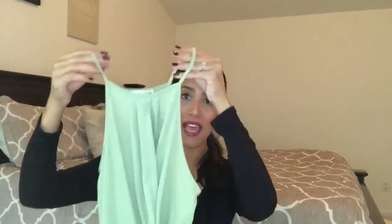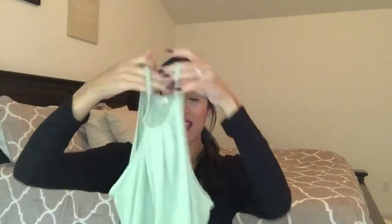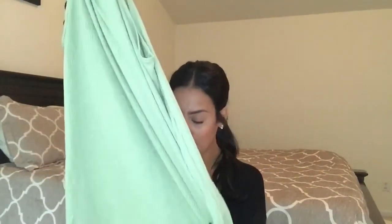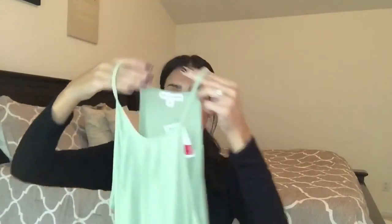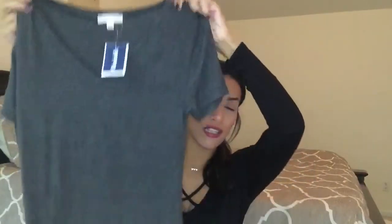The first shirt is this one — it's like a really light green, more like a mint green. I love how it has the high neck and it's long. You're going to see that majority of these shirts are long; I love shirts that are long on me. This was originally five dollars but it was on clearance for four dollars.